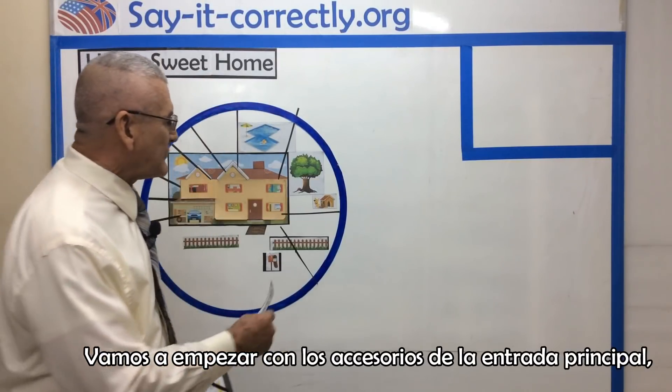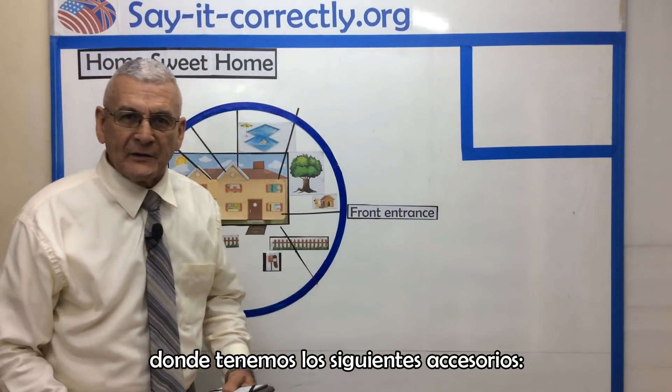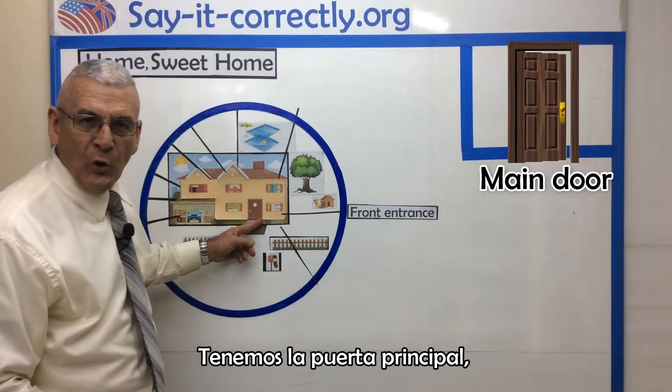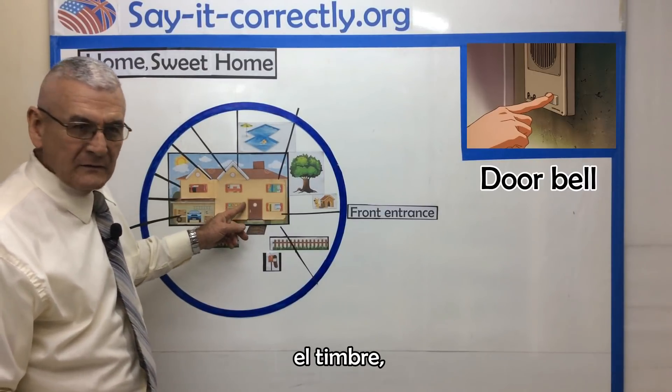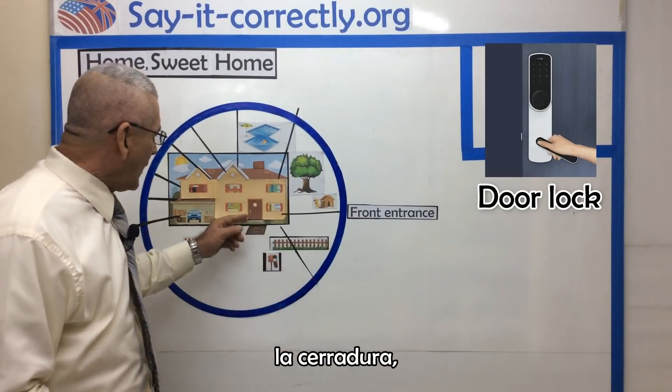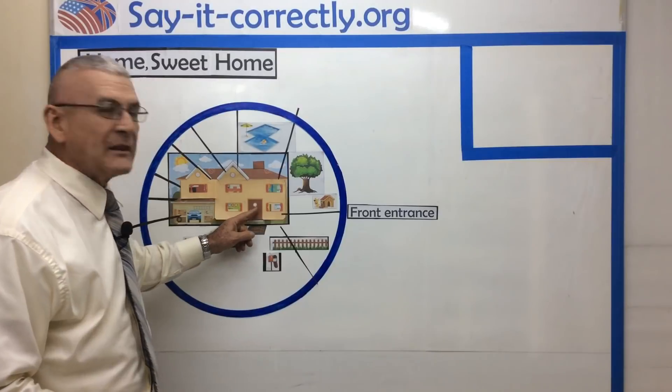We are going to begin with the main entrance or the front entrance, where we have the following items. We have the main door, we have the doormat, we have the doorbell, we have the door lock, the doorknob, and the peephole.